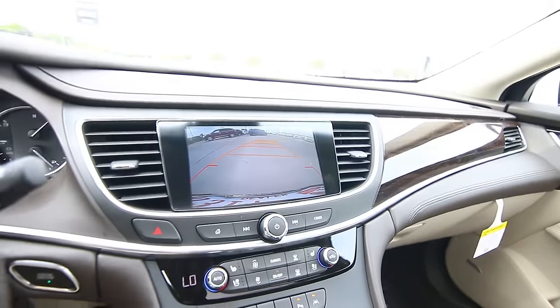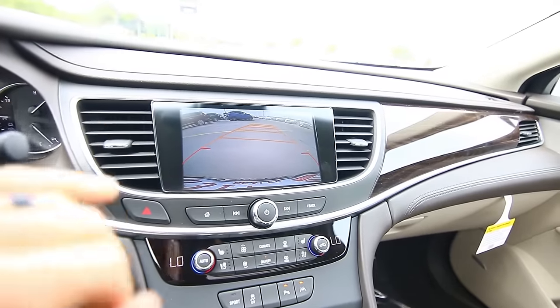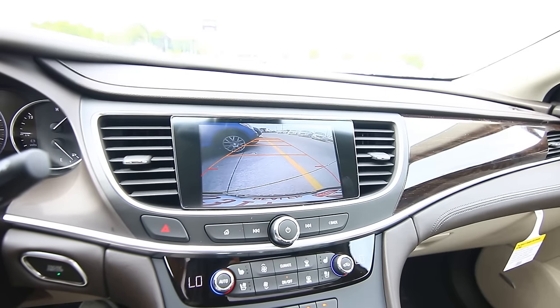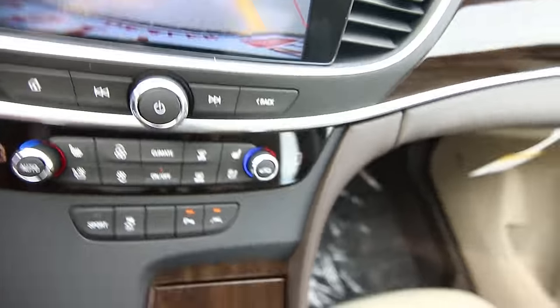This car is also equipped with rear cross traffic alerts. As I'm in reverse and come up close to this Encore — right there — I have a visual warning on the screen and a tactile warning vibrating in the seat. You can also set it to give an audible alert instead of the physical one. It also works the same way when something is crossing behind you while in reverse.